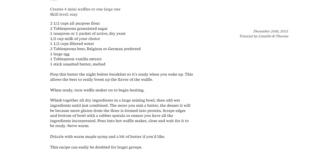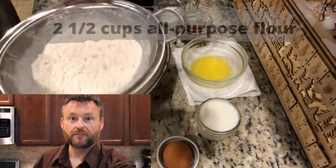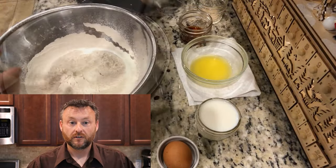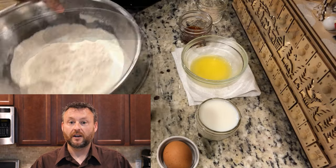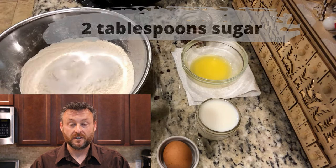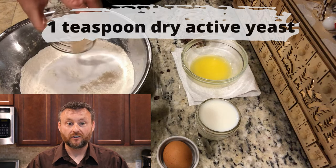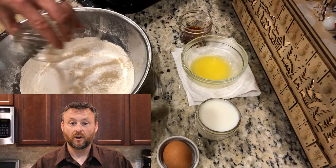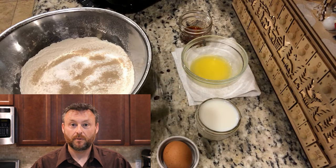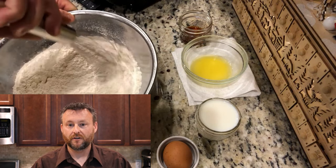Now we're going to sift the flour to make sure all the lumps are out and we're getting a nice smooth product. You can see we're adding in a couple of tablespoons of sugar — white sugar is the best option here. We're going to use a teaspoon of active dry yeast, just get it right in there, and then give it a quick whisk to get it all nice and incorporated.